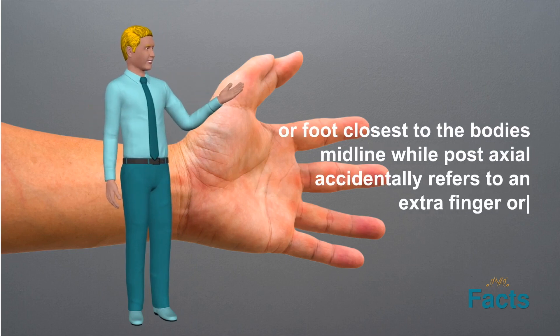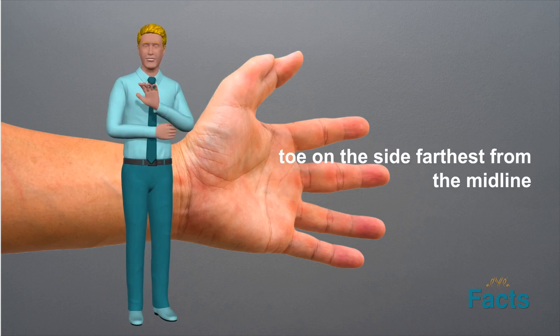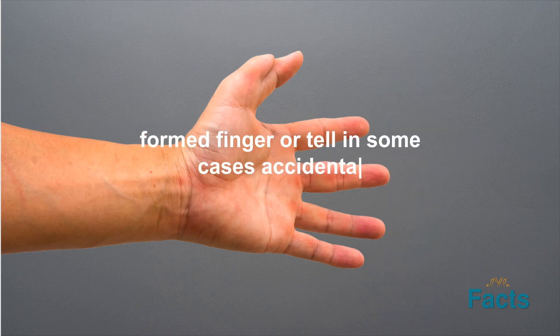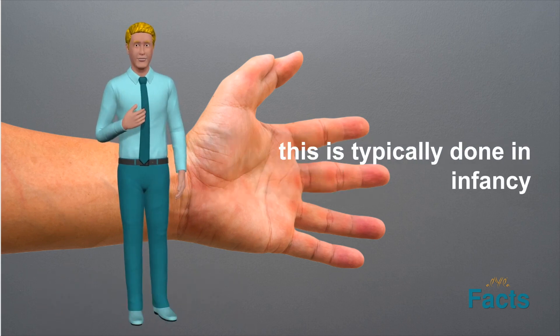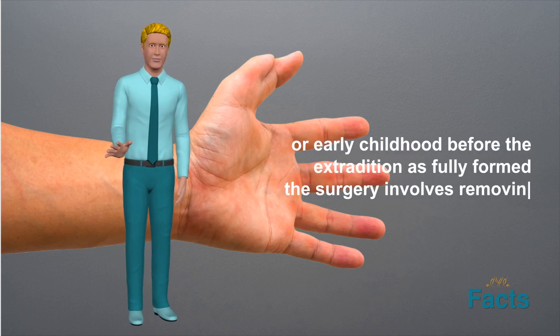In popular culture, hexadactyly has been featured in a variety of ways. In the X-Men comics and movies, the character Nightcrawler is depicted as having three fingers and a thumb on each hand, giving him the ability to teleport. In the Harry Potter books and movies, the character Cedric Diggory is described as having strong, white teeth and an extra finger on each hand, which is said to be a sign of good luck.